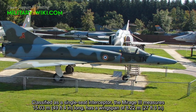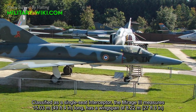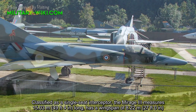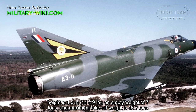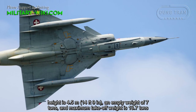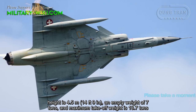Classified as a single-seat interceptor, the Mirage-3 measures 15.03 meters long, has a wingspan of 8.22 meters, a height of 4.5 meters, an empty weight of 7 tons, and a maximum takeoff weight of 13.7 tons.